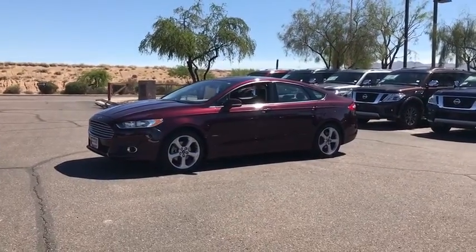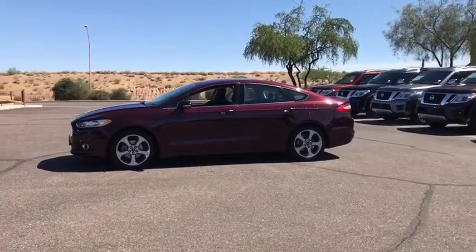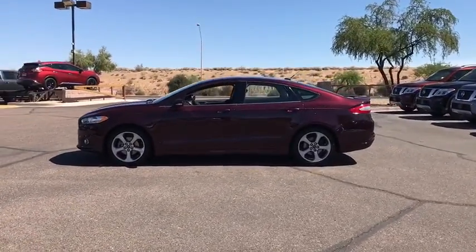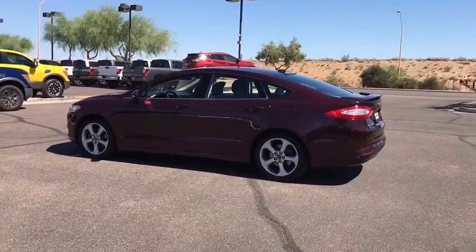The 2013 Ford Fusion. You can have both impressive power and great economy in a Fusion. This vehicle has less than 45,000 miles. Here are some of this vehicle's great options.